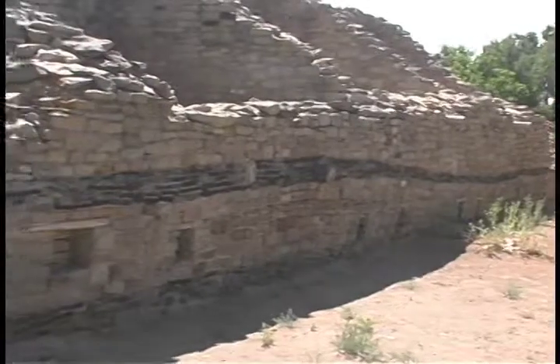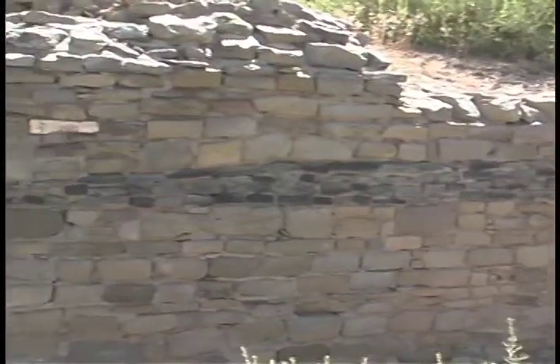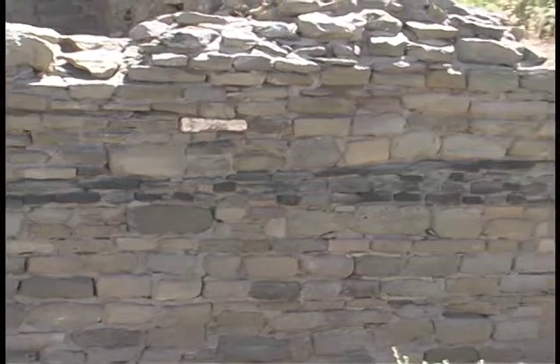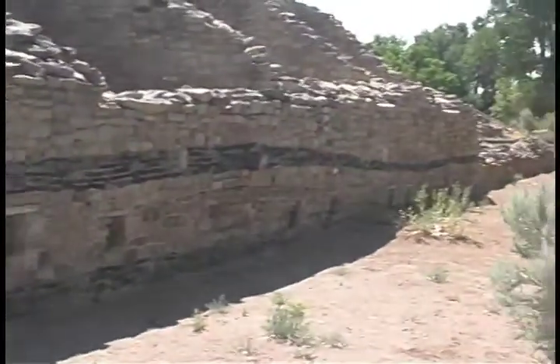Decorative and perhaps symbolic elements, like the green layer in walls, are commonly found here. While the purpose of the green layer remains unknown, many speculate that the masons may be mimicking the local stratigraphy. Locally, the green siltstone is from an impermeable formation that the water table sits atop, possibly accenting the importance of the water table in a symbolic way.